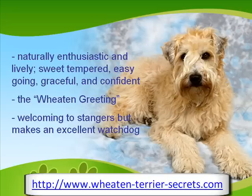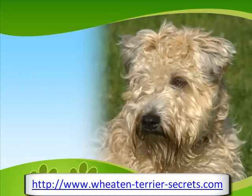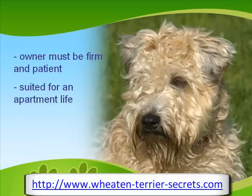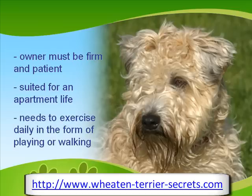Because of this, the Wheaton Terrier makes an excellent watchdog. The Wheaton Terrier is a straightforward type of dog, so the owner must possess a firm hand and patient disposition. In return, the Wheaton Terrier will respond to this kind of treatment with enthusiasm, devotion, and intelligence. This breed is suited for an apartment life, as it is not very active indoors. However, it still needs to exercise daily in the form of playing or walking.